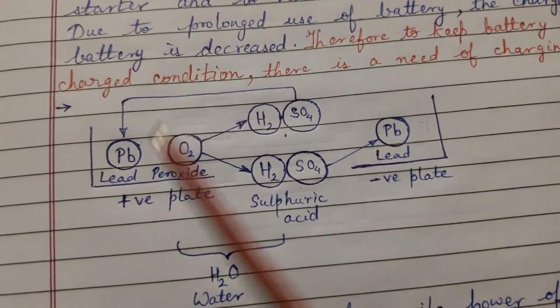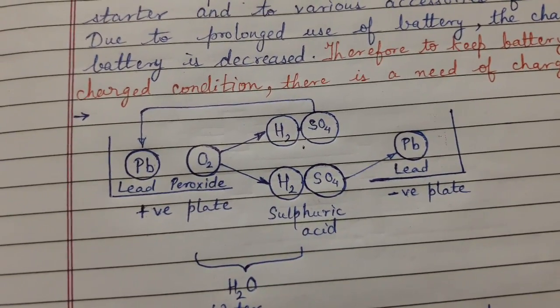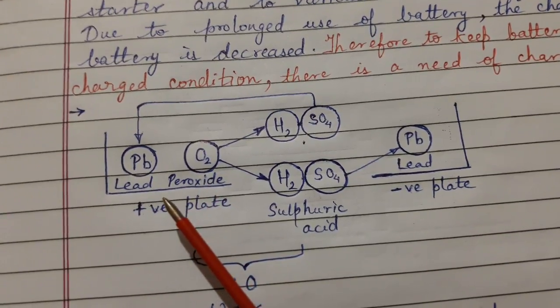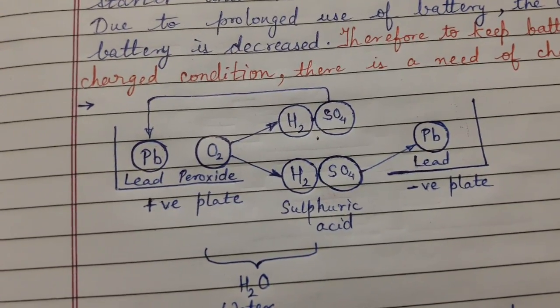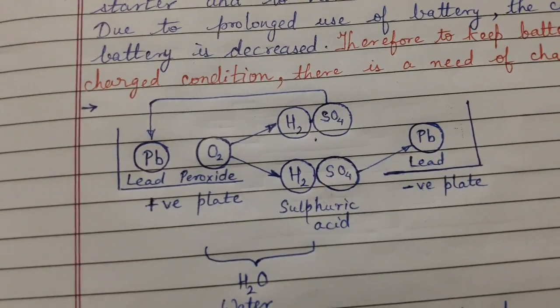Eventually, the battery loses its power of delivering electricity and it is said to be discharged. The active chemicals can be restored to a charged state by charging the battery. This was the answer for the first part: why it is necessary to charge an automobile battery.